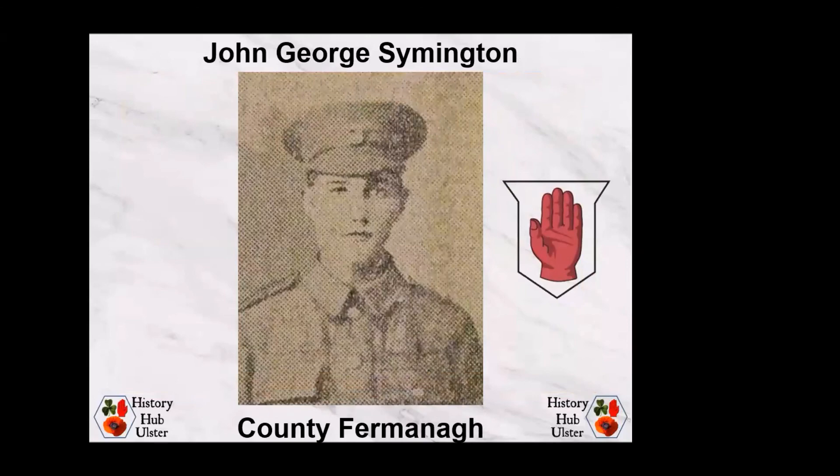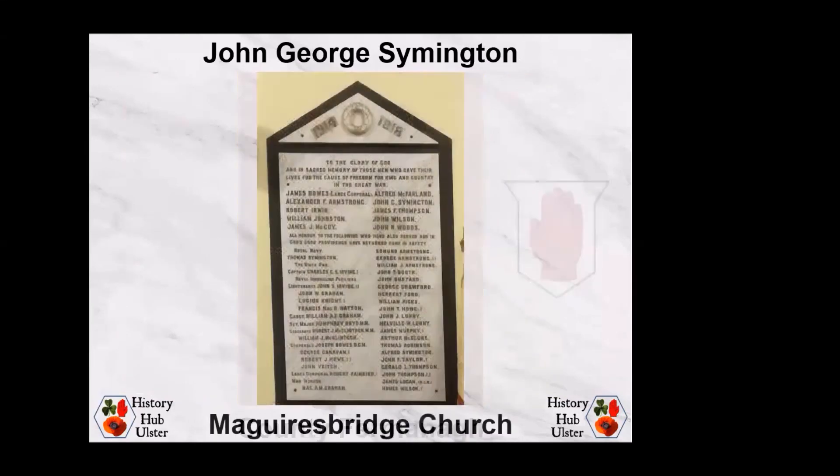Staying in County Fermanagh, John George Symington was born on 3rd February 1898 to William Symington and Charlotte Armstrong of Coolcrannell near Maguiresbridge. John George Symington enlisted with the Royal Enniskillen Fusiliers and was deployed to France in October 1915 with the 11th Battalion, the Fermanagh and Donegal Battalion. He was killed in action on 16th August 1917, aged 19. He is commemorated on the Tyne Cot Memorial in Belgium and on the memorial tablet in Maguiresbridge Church of Ireland. William Symington received a war gratuity of £10 in December 1919, and Charlotte Symington received a pension of six shillings per week.